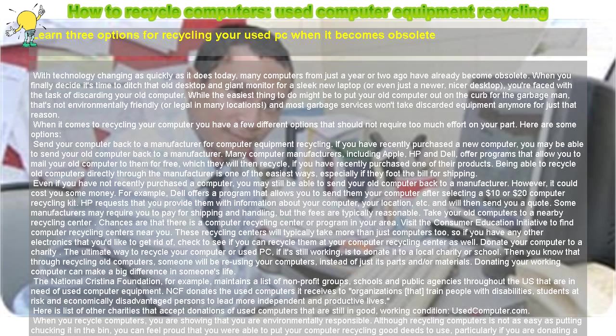Quick tips: Donating your working computer to a school or charity could really help someone. Useful links: Consumer Education Initiative, Apple Computer Recycling Program, Dell Computer Recycling Program, HP Computer Recycling Program, Used Computer Charity List, National Christina Foundation, North American recycling resources.